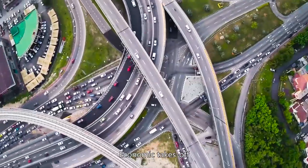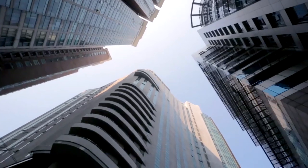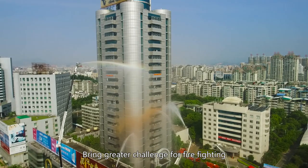Time leaps forward, the economy takes off, and numerous high buildings have sprung up, bringing greater challenges for firefighting.